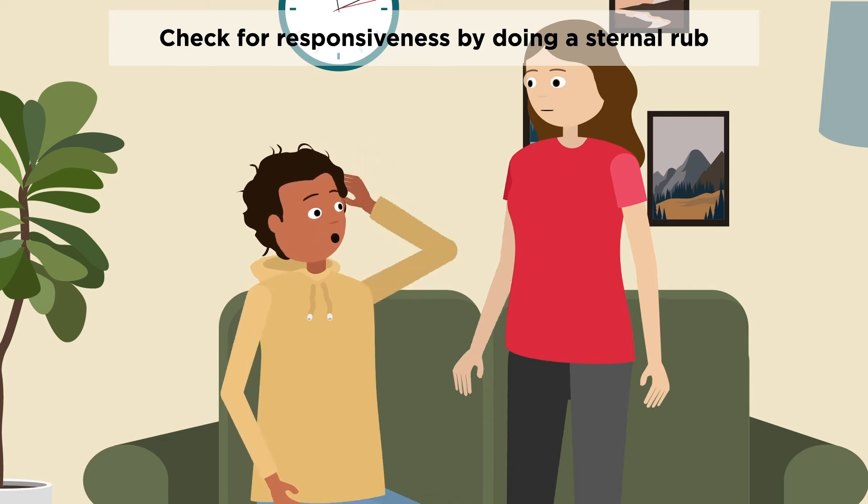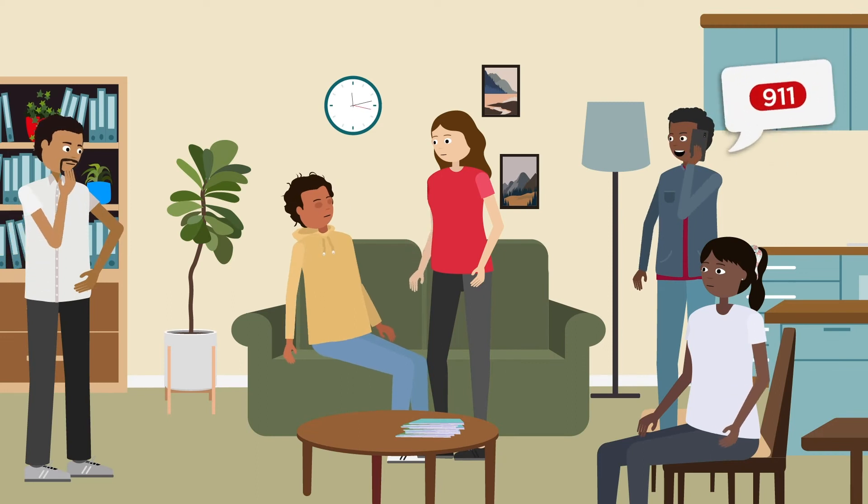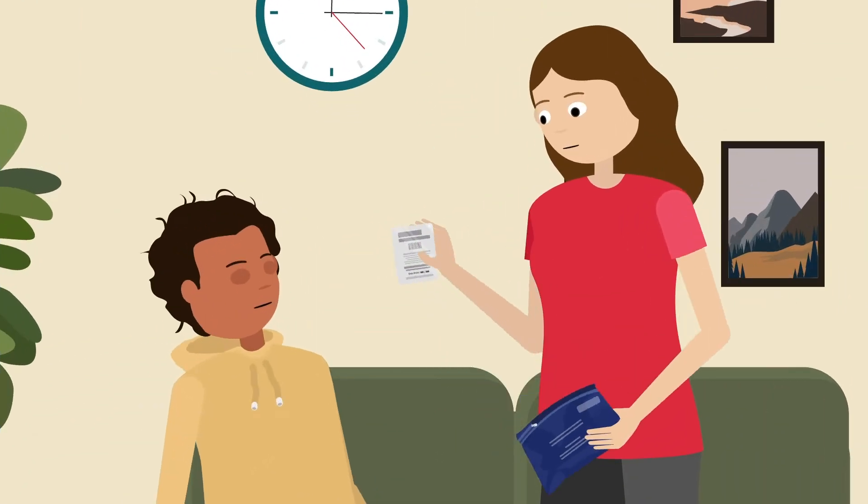If they wake up, stay with them and monitor them — do not leave them alone. If they don't wake up, call 911 and explain what's happening, as it's a medical emergency. Then give them naloxone.